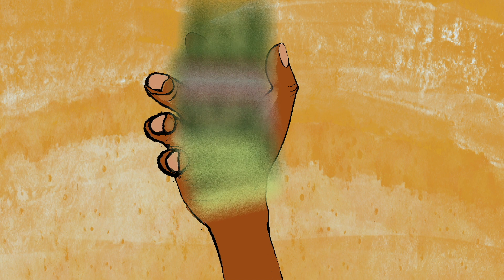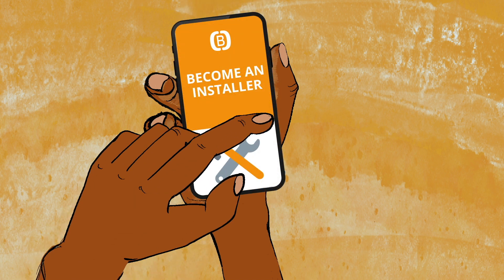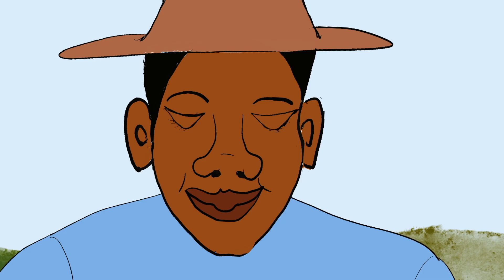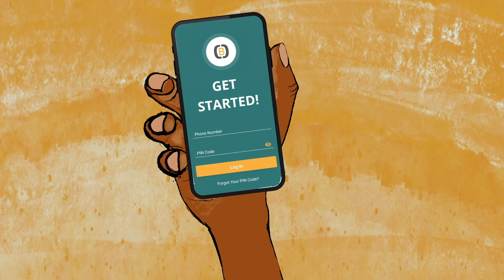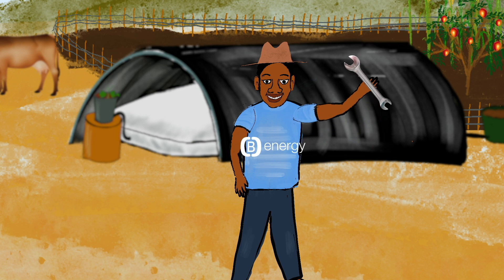All you need is a smartphone. You can access our online biogas training and learn all there is to know about biogas. Six video lessons later and you are ready for our installer app. With the Bee app, your practical skills are shaped up to perfection. In a blink, you are a certified Bee Energy installer.